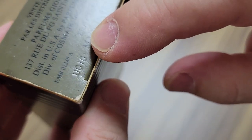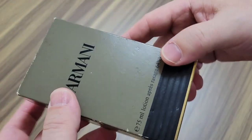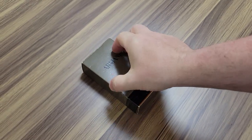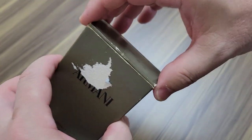Here's the batch code: UG16. I have the Raiders of the Lost Scent website open right now. Let's go take a look and see what year UG corresponds to. UG is 1988, guys. This is a 1988 bottle. Let's check it out.